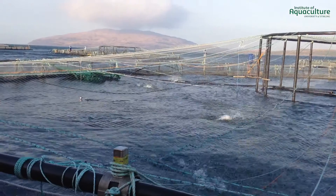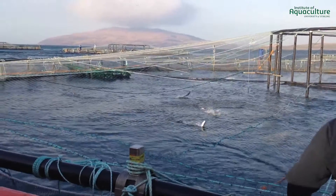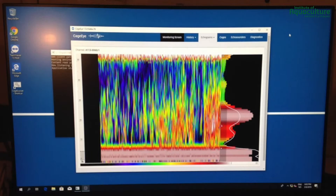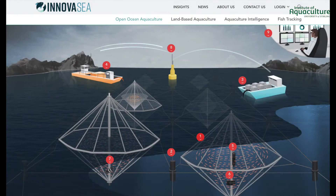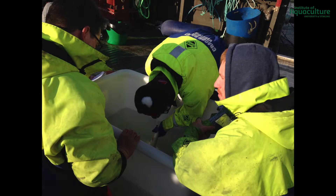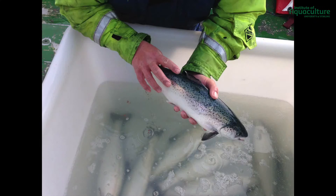To determine the distribution of fish in the cage, the sensors used hydroacoustic methods, where acoustic backscattering provided a proxy measure for density and distribution of marine animals. Hydroacoustic methods provide high-resolution data collected autonomously and automatically, regardless of water conditions or visibility. These non-invasive methods also reduce the need for handling fish and avoiding associated welfare issues.